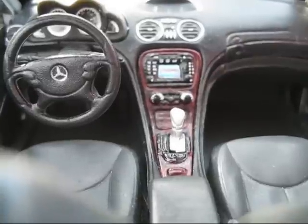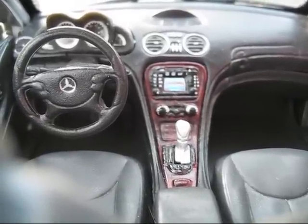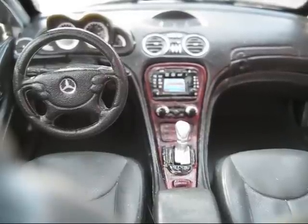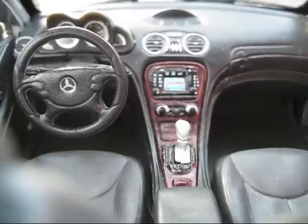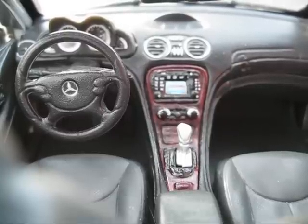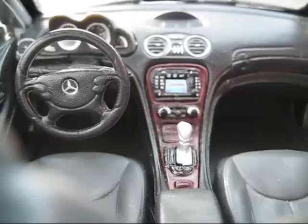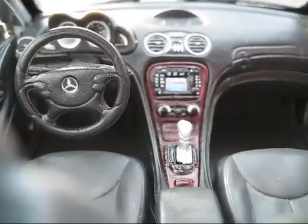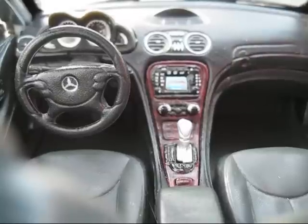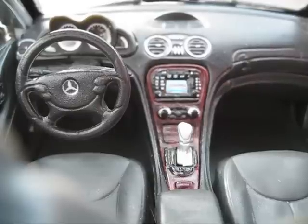Auto-dimming rear view mirror, power tilt telescopic steering wheel, leather steering wheel, dual-zone automatic climate control, air filter, 12-way power driver and passenger seats with 3-way lumbar, driver and passenger heated seats, active cooling seats, driver and passenger memory seats, leather seats, outside temperature display, adaptive cruise control, and one-touch front, rear, up-and-down windows.